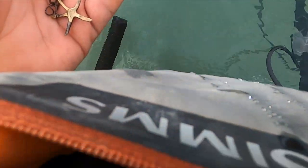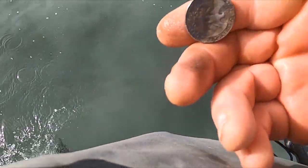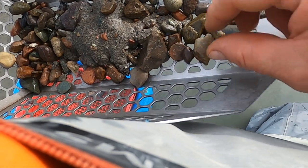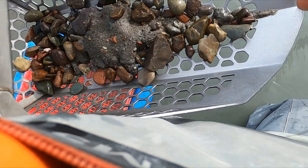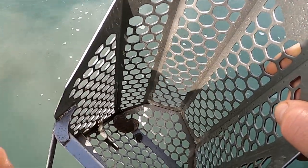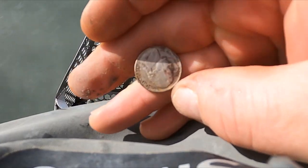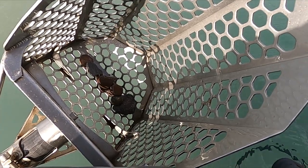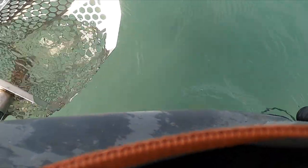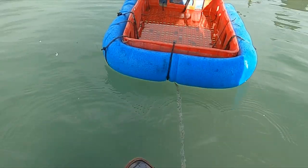That was a D quarter from '91. Got me a dime — that's 70s too. Look at that, two quarters in one scoop. I've been skipping quite a bit of filming, hoping I get some more good jewelry. Just got me a nickel. I'm just killing the quarters — here's another one. I didn't show you a bunch of them.